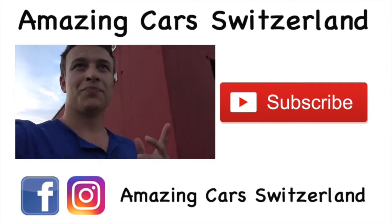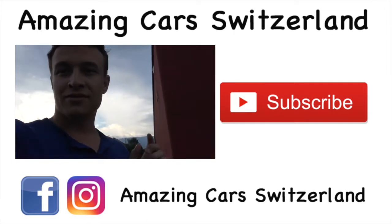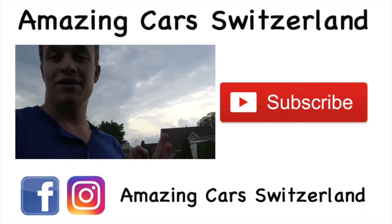The car we're going to shoot with today is, I assume, the loudest car I've ever had or filmed for AmazingCourse Switzerland — so it's going to be very, very noisy.